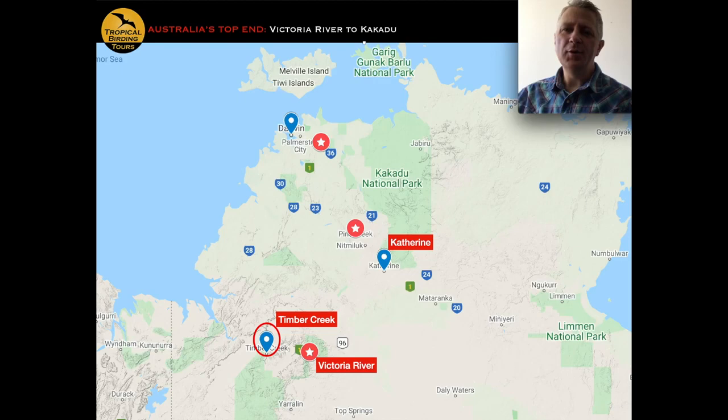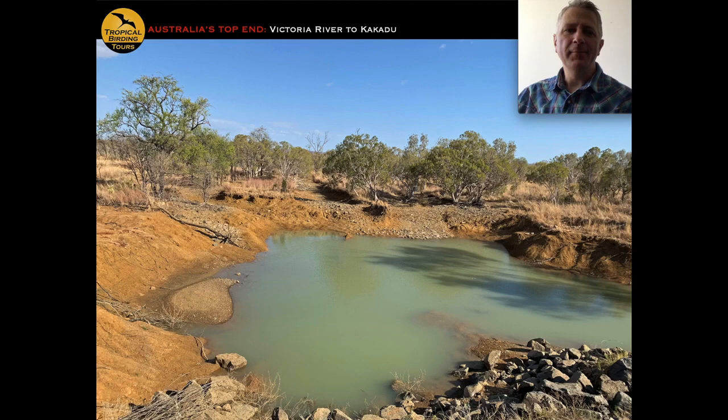At the end of day two we arrive in Katherine for the night. Day three takes us from Katherine to Timber Creek, usually with a stop at Victoria River — about three hours and 200 miles. Before breakfast we go out to look for waterholes around Katherine. Most of this part of the trip is spent in the outback; Katherine is known as where the outback meets the tropics, with tropical savannah behind the ponds — scattered eucalypt woodland with lots of grassy understory.